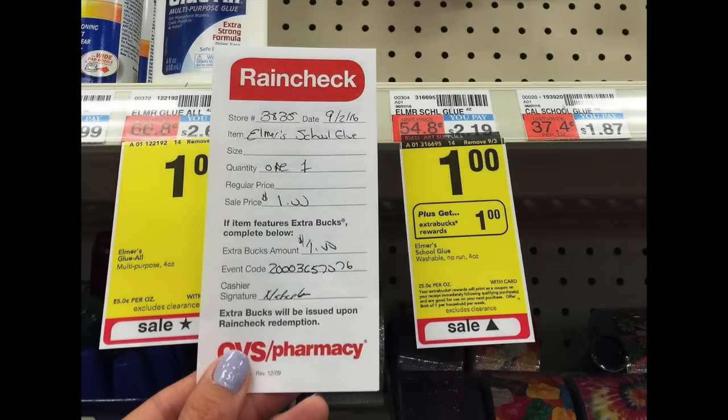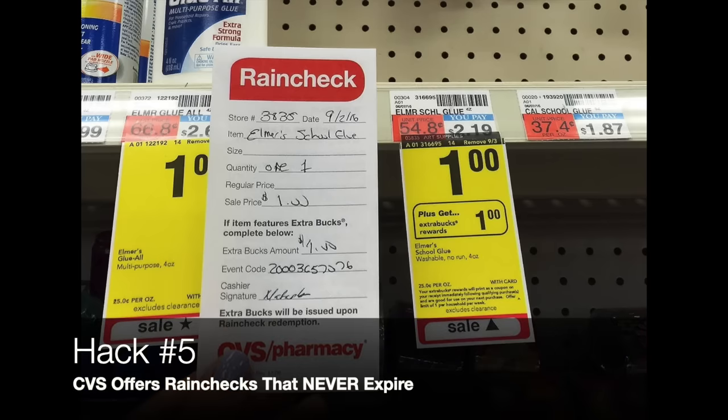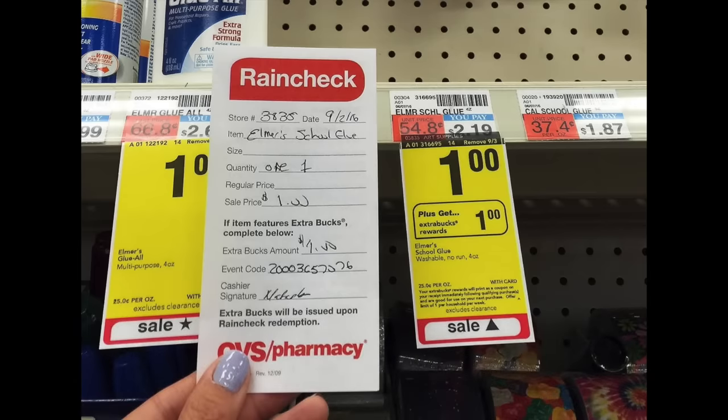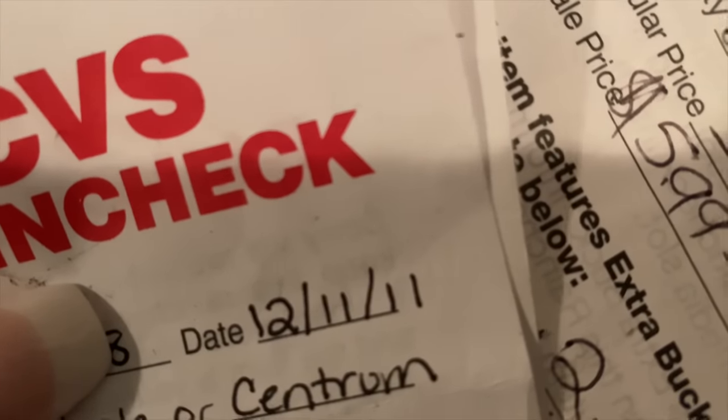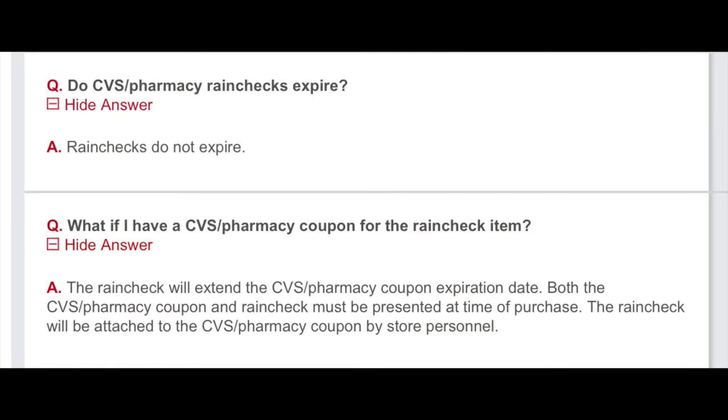This saves time as a couponer because you don't have to drive to stores that may not have what you're looking for. And since the CVS website sometimes won't list an item — like the Bamboo toilet paper — BrickSeek is a way to still find out how much your store has as long as you have the SKU number. If you check inventory and none of the stores near you have the product in stock, that's where Hack #5 comes in. CVS offers rain checks, and these are not ordinary rain checks — they never expire.